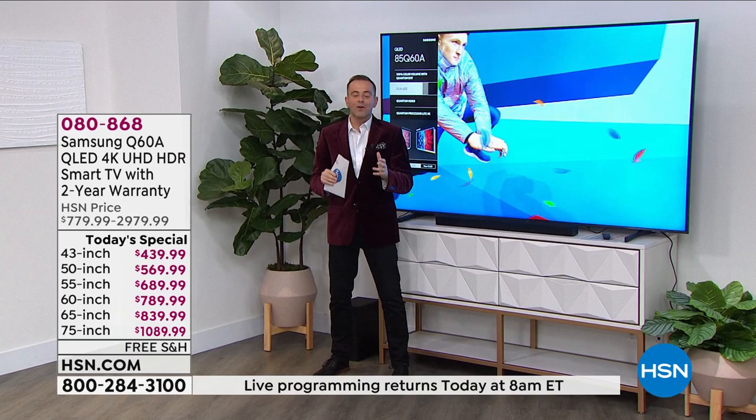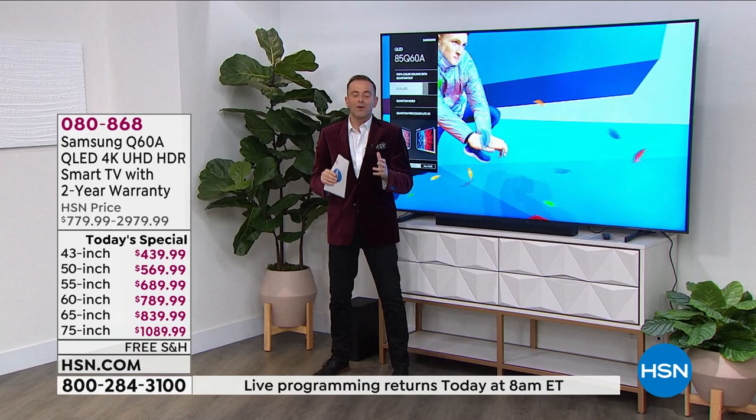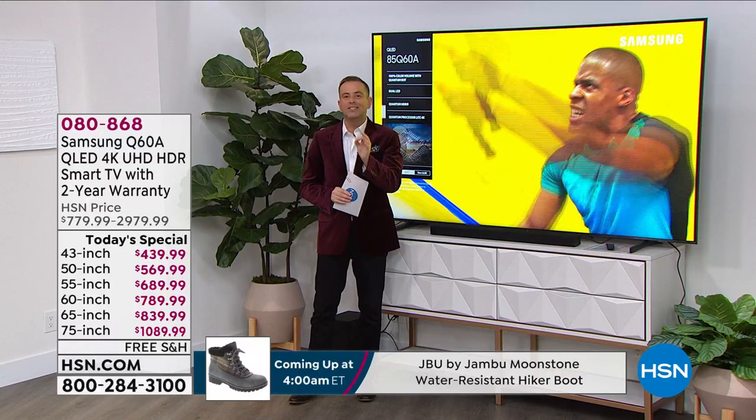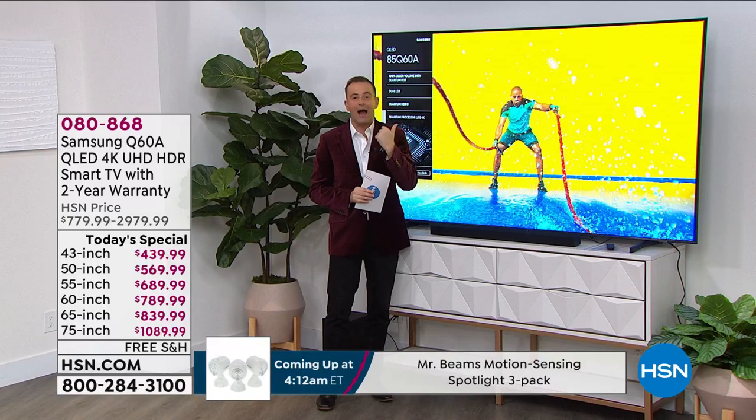We're gonna keep the party rolling with another today's special sneak peek. Look at the big screen — this is the most popular television of 2021, returning for today's special at our biggest value ever. This is 85 inches of viewing pleasure and wow, is it impressive.